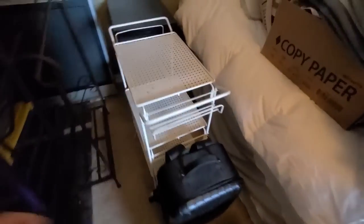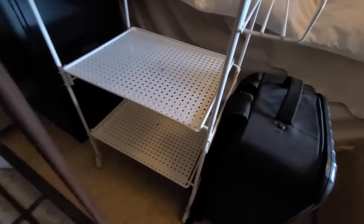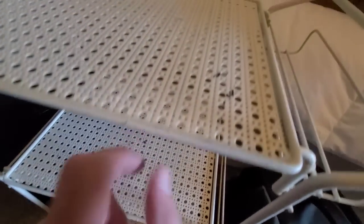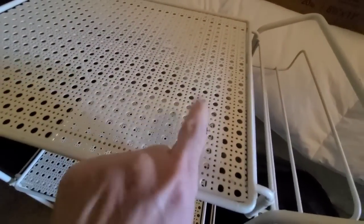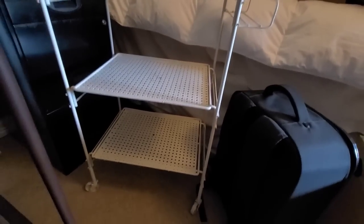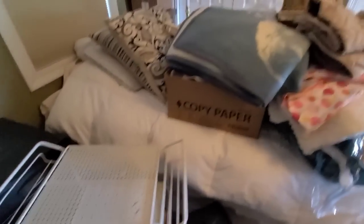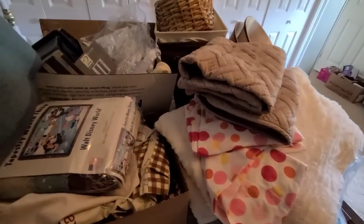I'm wondering if this cart is for sale because I love this — it's very vintage-looking with this metal on the top, naturally distressed. This would be so cute inside or outside. I'm gonna ask her if that's for sale because I'm not sure, but I like it.